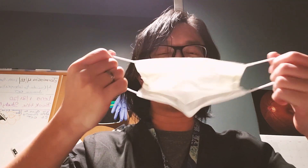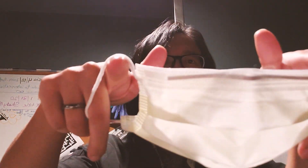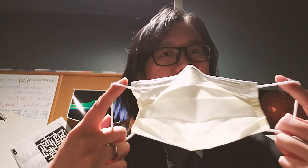When you take off the mask, always grab from the strings — don't touch the mask surface at all. If you're going to be reusing the mask, leave it with the front part facing down on the table, and try not to touch the mask again until you need to use it.